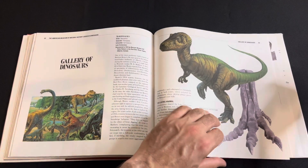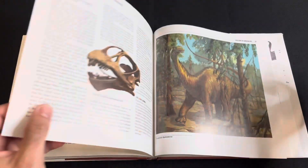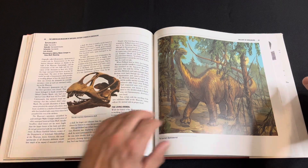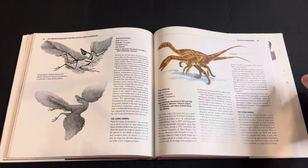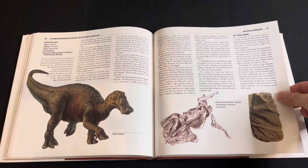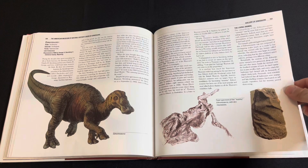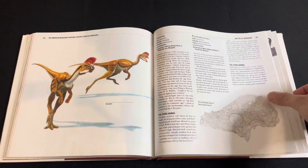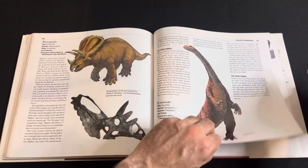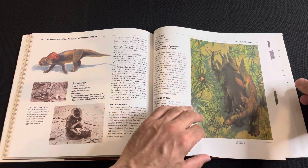Now we get a gallery of dinosaurs. There are some notable pieces here — yeah, those are famous skin impressions. And there's a really nice bird's eye view of a Stegosaurus.